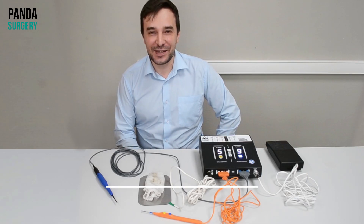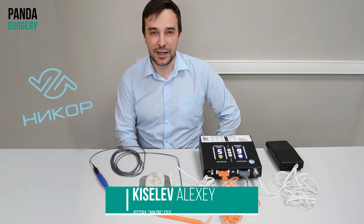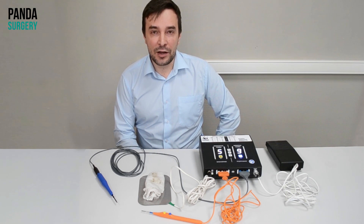Hello guys, my name is Alexey Kisilev and I'm CEO of Nikkor company located in Russia, Tomsk, Skanda in Siberia. Today we are going to demonstrate you our brand new technology.